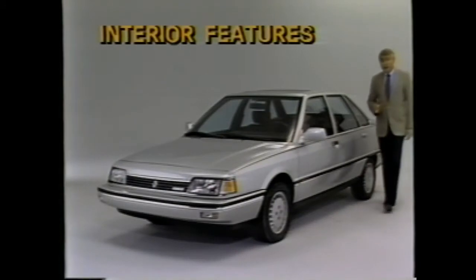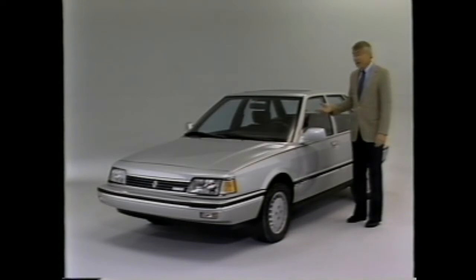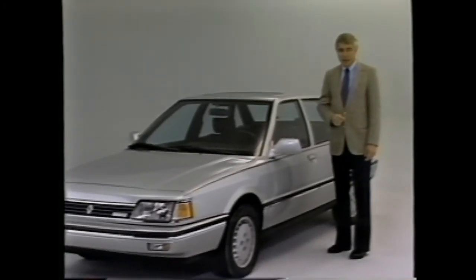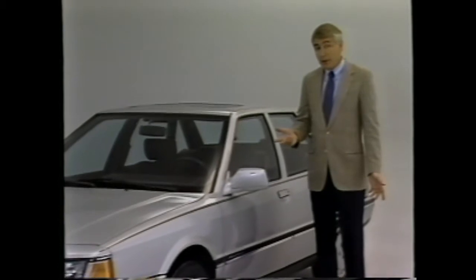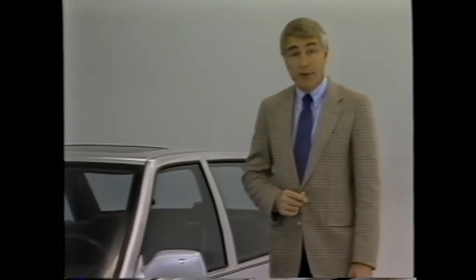The design and engineering of Medallion's standard and optional operating controls and features make this car a pleasure to drive with maximum visibility and minimum effort on the part of the driver. Its features are designed to enhance comfort and convenience. We're going to demonstrate the operation of those features — some are standard, some are optional. Your Renault sales representative will be happy to provide you with information about the options you can order.